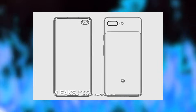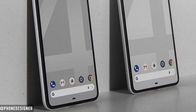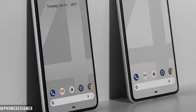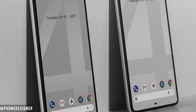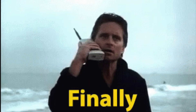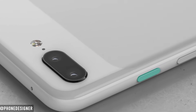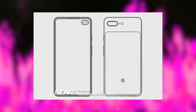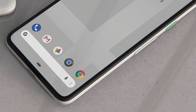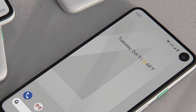Also for the first time on a Pixel phone, we're going to see an in-display fingerprint scanner. We're going to get some crazy Google Assistant features, pure Android Q 10.0 out of the box, and better internal specs along with more RAM. But by far, the most exciting thing about the Pixel 4 is definitely the camera. Anyone who wants the best photos from a phone camera should honestly wait to see what Google brings with the Pixel 4.